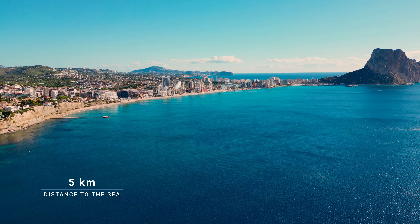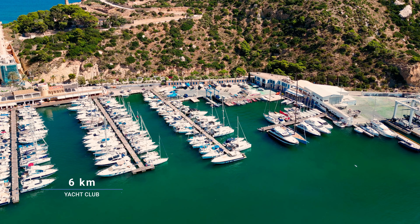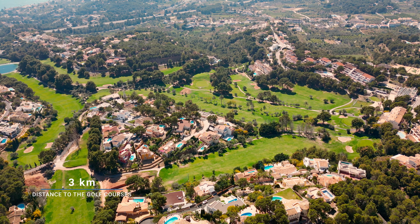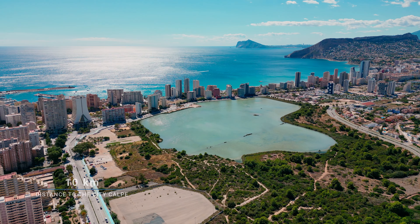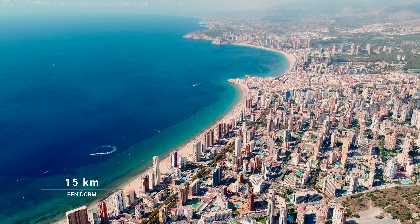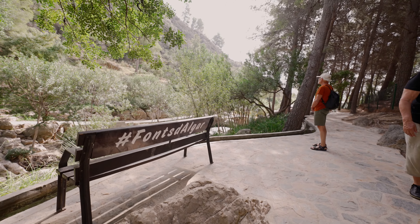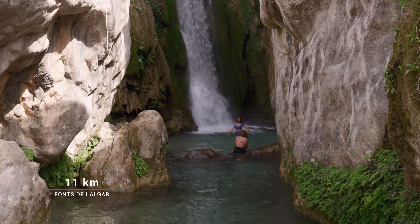Our villa is located only 5 km away from the sea. Distance to the nearest jetport: 6 km. Distance to the nearest golf courses: only 3 km. Distance to the incredible city of Calpe: 10 km. Distance to the most famous city in Spain, Benidorm — also called the Spanish Las Vegas — 15 km. The incredible Pearl of Spain, the famous Fonts de la Algar, is only 11 km away.